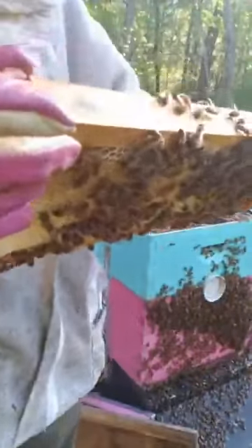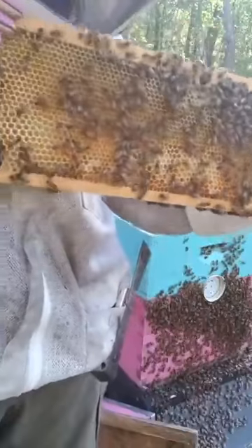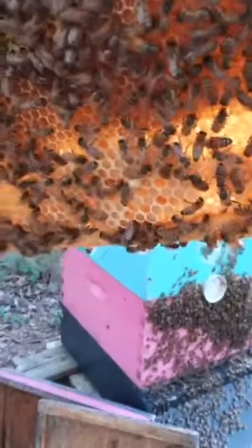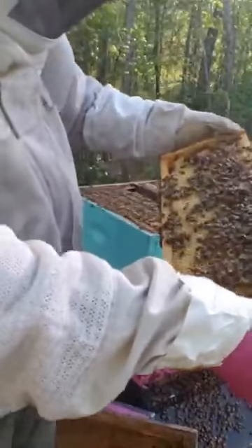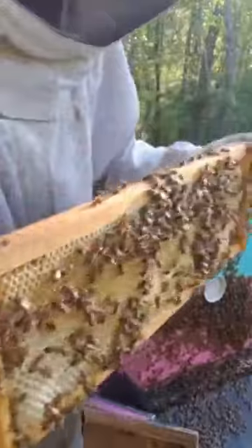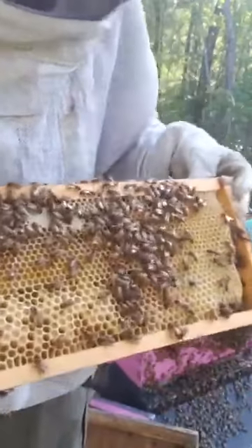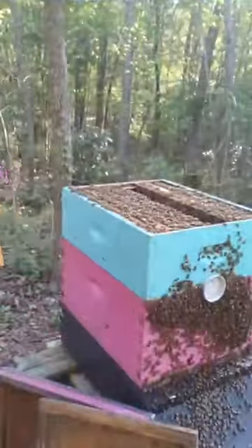This is what I would call a hybrid frame. I put a strip of plastic foundation on top and I let them draw out the entire bottom half for whatever they want. And as you can see, it's drawn — that drone comb is drawn. That's a sign of a strong healthy hive because they can afford to have drones. Drones cost the hive a lot of resources because all they do is eat. But on the top, you can see it's packed. We're getting really close.